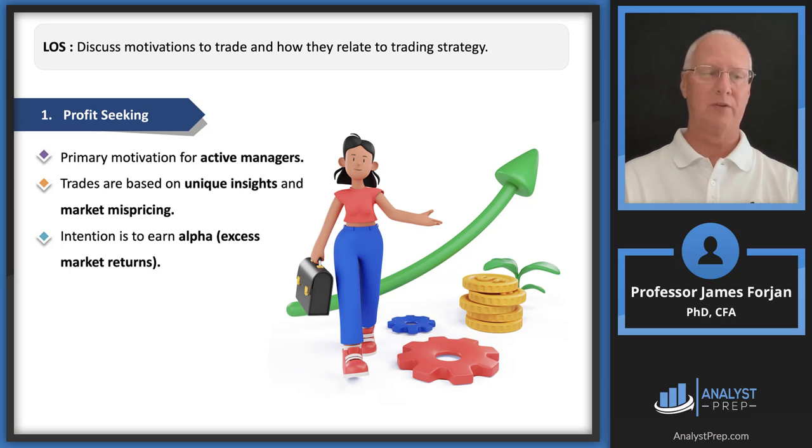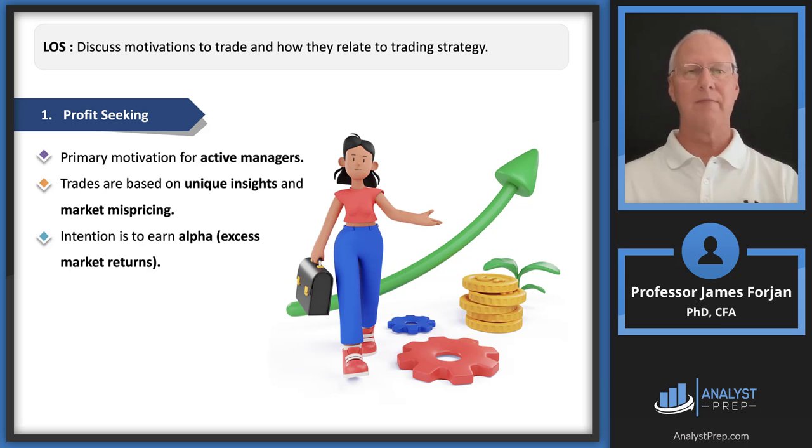The section on profit seeking clearly links to what we've been doing in Levels 1 and 2. Active managers are trying to buy low and sell high — using all our skill, resources, and intelligence to identify mispriced securities. If they're underpriced we buy; if overpriced we short. The reading references alpha as the goal of active managers. Importantly, this long-term view has a short-term counterpart, which is the focus of many parts of this reading.